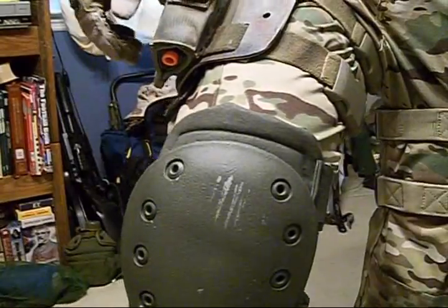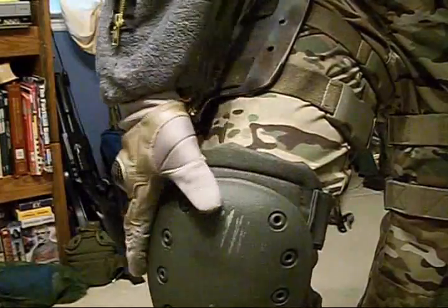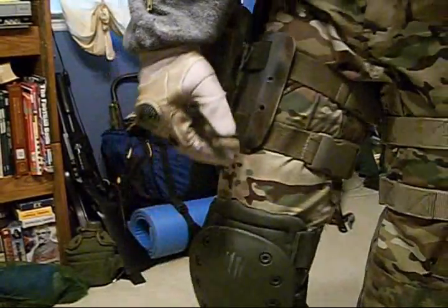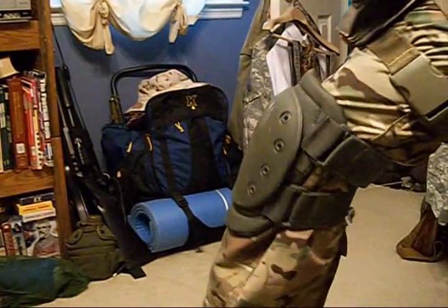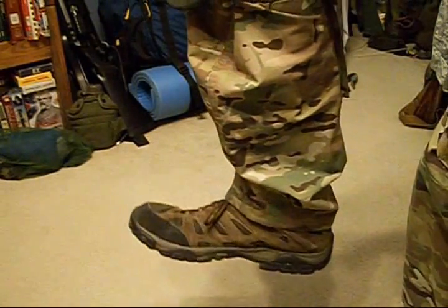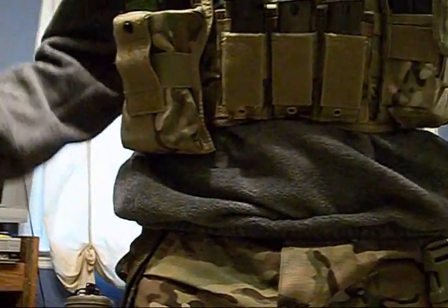The knee pad is an OD-painted ACU knee pad — I just painted it OD like Ghost has. You've also got the multi-cam pants, and these are the boots — Merrells. These are the exact same ones that Ghost used, I think. They are comfortable as anything — they work really good.